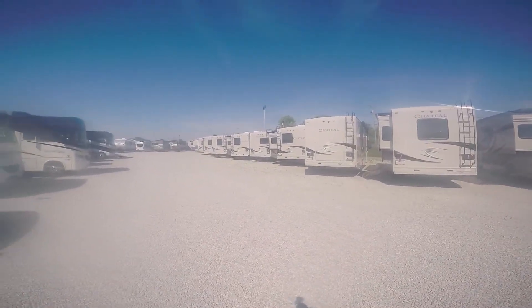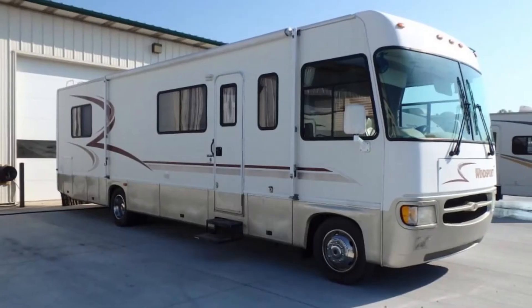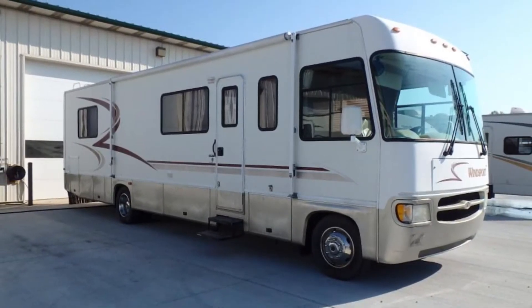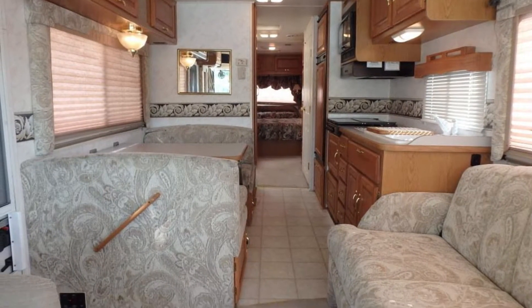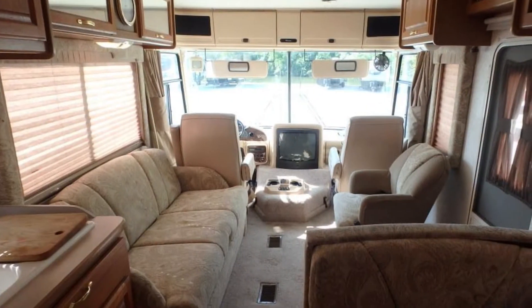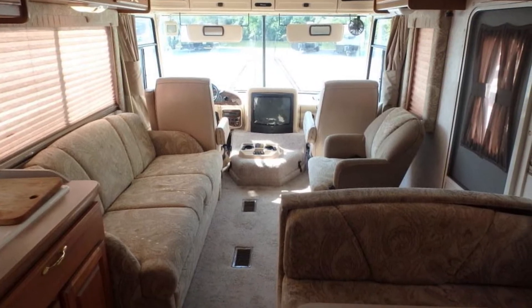Good morning ladies and gentlemen. Today, from Paul Sherry's Live, I'm going to do a walk around on a beautiful Class A motor home that just needs your tender love and care. This is a 2004 Wind Sport.